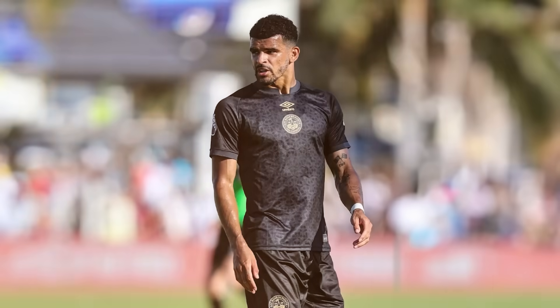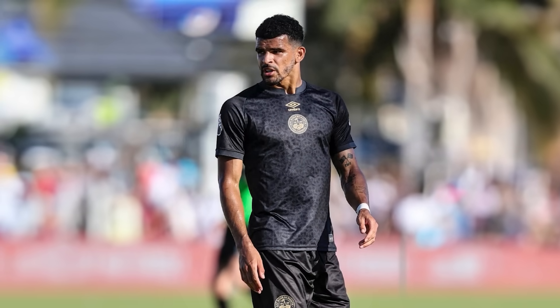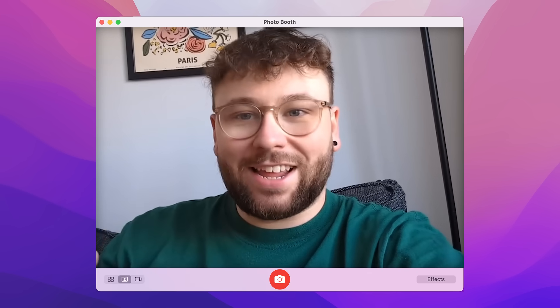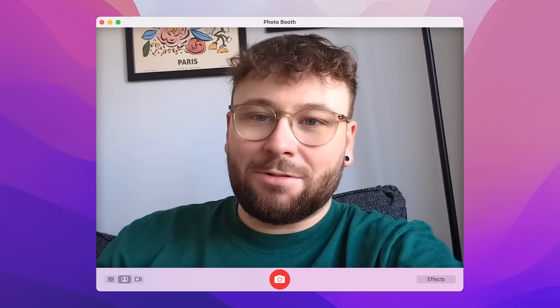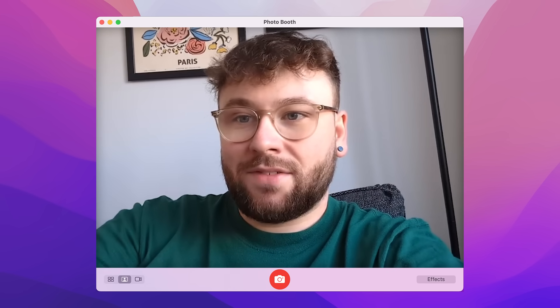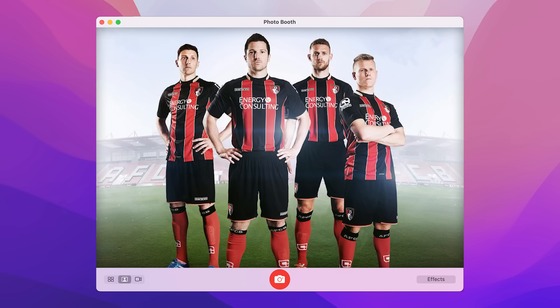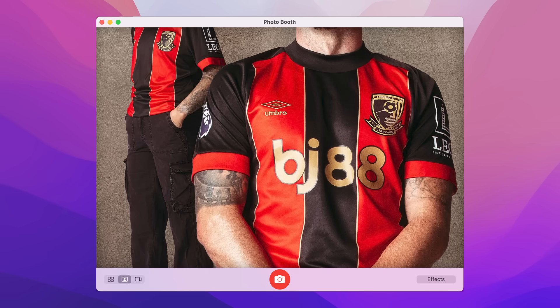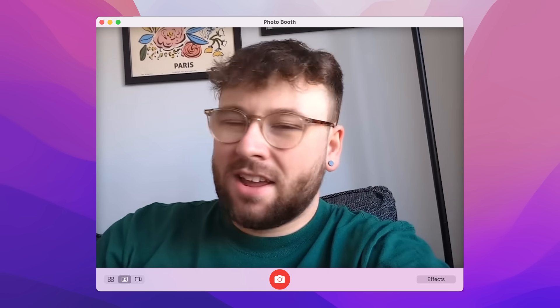Bournemouth didn't have their kit out when I filmed this, but it came out pretty quickly after. It's actually pretty cool — a bit of a classy look inspired by the 2014-15 shirt they wore when they got promoted, so it's got nice golden accents and it's actually quite clean. It's between Good and Mid, but the gold and the fact it's got a little bit of meaning behind it — I'll throw that one in Good.